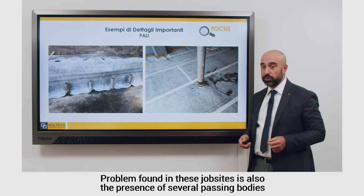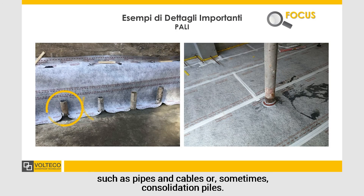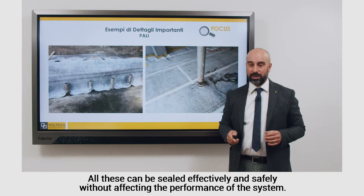A typical problem found in these jobsites is also the presence of several passing bodies, such as pipes and cables, or sometimes consolidation piles. All these can be sealed effectively and safely without affecting the performance of the system.